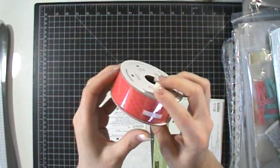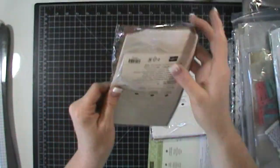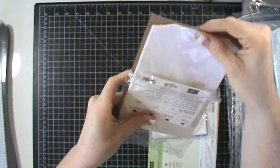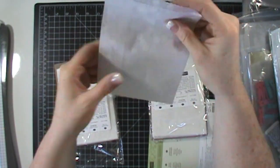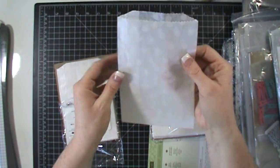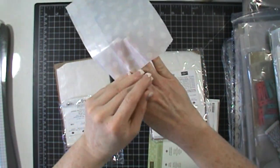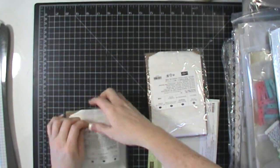I picked up some more watermelon wonder ribbon for my paper share so I can wrap everything up really pretty. I also got these bags — also for my paper share. I always include a little extra goodie, and I'll be including one of these bags with sequins, wrapped up in some beautiful ribbon. They're beautiful and so fun. I picked up two bags of those.